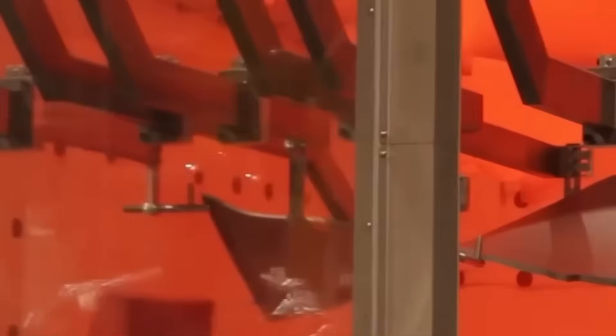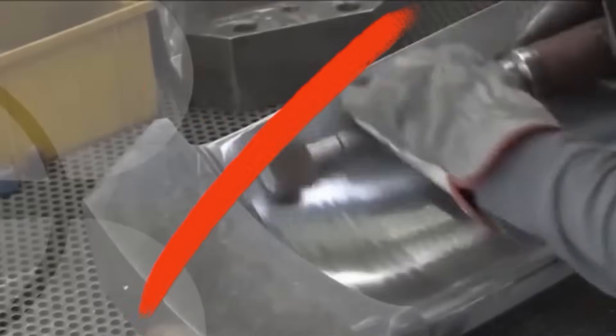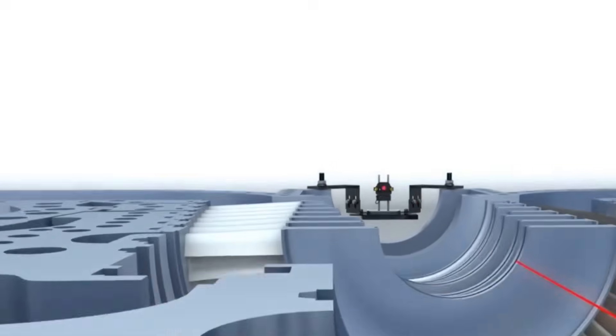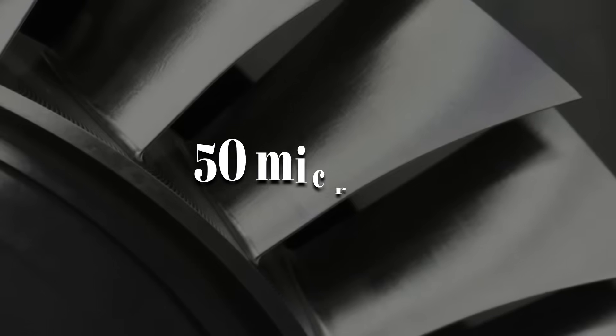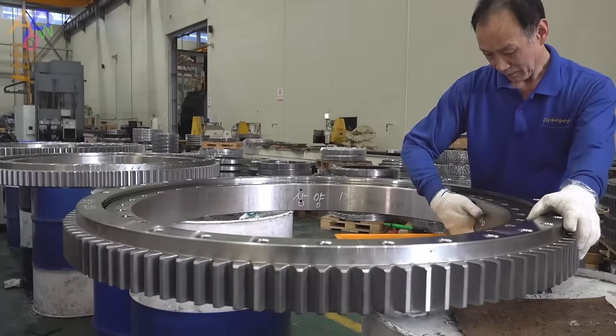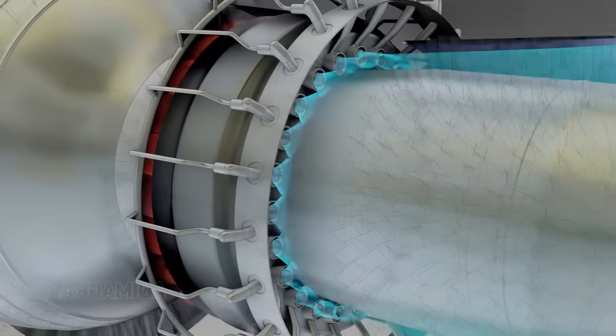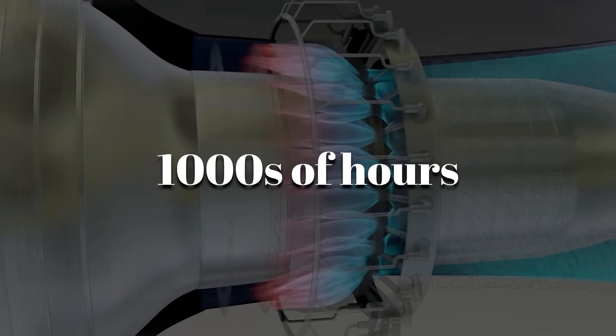Meanwhile, robotic arms switch tools mid-process — grinding, polishing, scanning — all without human hands. Each part is checked, adjusted, and checked again. The tolerances are often within 50 microns — that's thinner than a human hair. These aren't just parts; they're sculpted metal masterpieces built to handle insane speeds, pressure, and fire for thousands of hours without missing a beat.